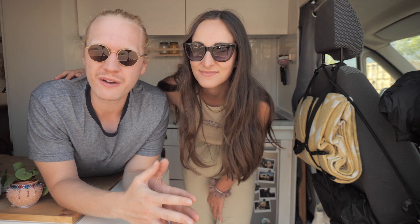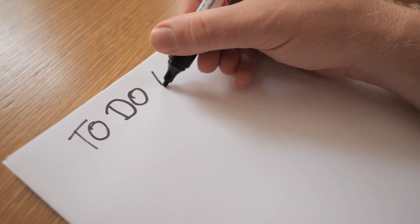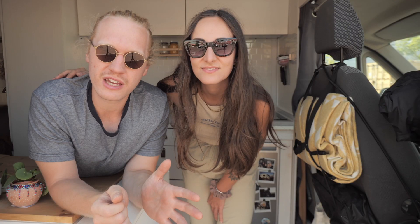Hi guys, welcome back to our channel. We are Monasi and we've been traveling in our self-converted van Parka for the past year. We are in Berlin at the moment where we are based, and we had the luxury to take everything out. We have a whole to-do list to get Parka ready for the road again because we are heading to Scandinavia. We want a very clean van, a very fit van, and there's a long list.